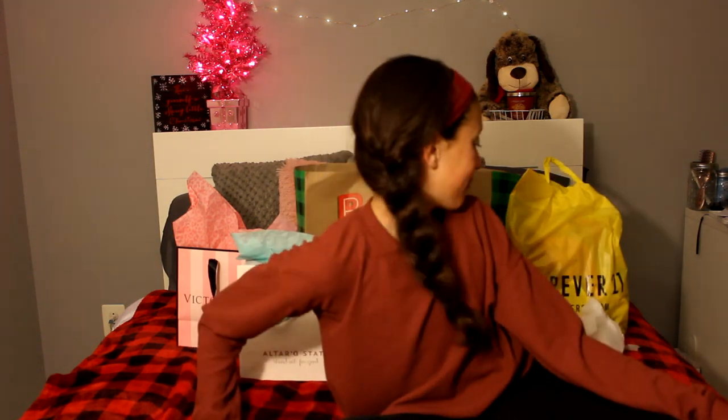Hey guys, it's Rick here, and today's video is going to be a Black Friday haul. As you can tell behind me, yeah, it's a Black Friday haul.